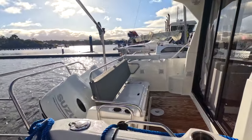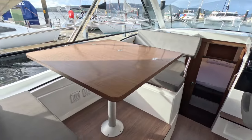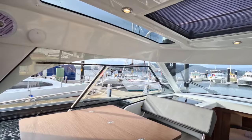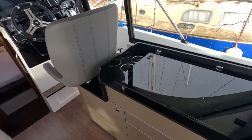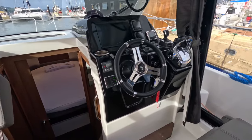At just under 30 feet, the Antares 9 is the most popular of the Antares models, and it's pretty easy to see why. Ideally sized for cruising in comfort with family and friends, it's also ideal for entertaining, even for extended stays on board. They're also ideal as an all-weather boat — perfect for down here in Tassie, you can boat all year round in complete comfort.